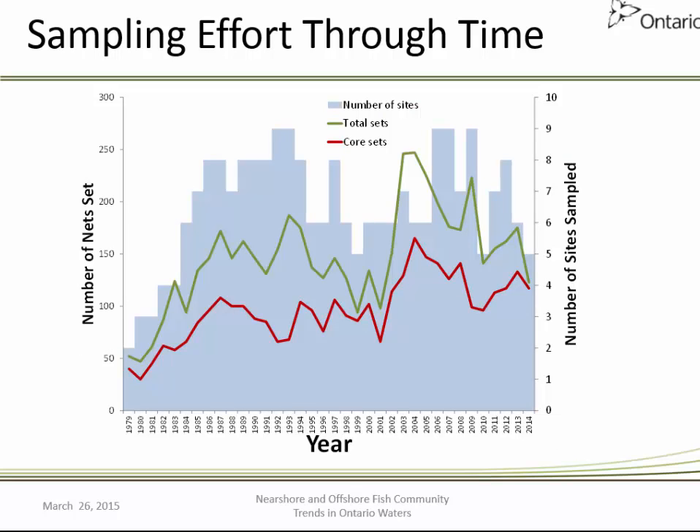The program dates back to the late 1970s, and the number of actual sites sampled has varied from 2 to about 9 sets, with an average of about 5 locations for the core areas. The number of nets set from core locations has progressively increased, with no decline in the number of sets in these core areas. There is more variability in total sets representing the supplemental or complementary surveys conducted over the years. It is a program that has maintained itself as the primary means of establishing the characteristics of the offshore fish community.